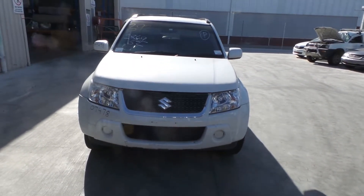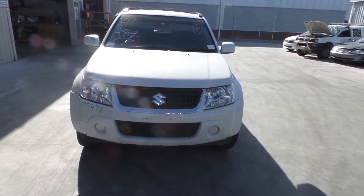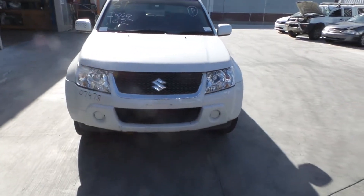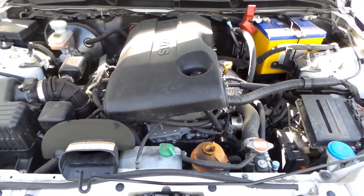This model runs from the 8th month 2005 to the 7th month 2012. Today it has a J24B 2.4L 4-cylinder petrol engine, backed by an automatic AWD transmission.